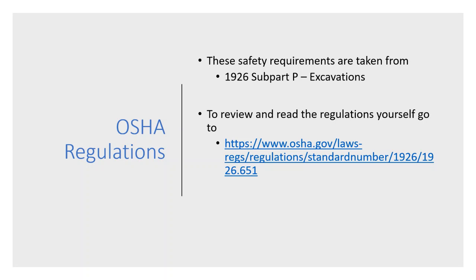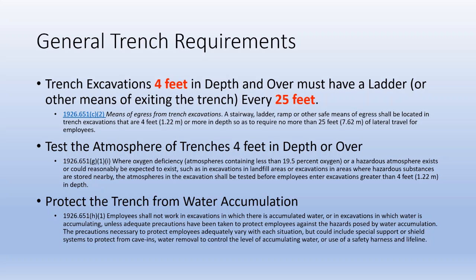Here's the link if you want to review the requirements on OSHA's website yourself. Employees need to be able to exit the trench every 25 feet via a ladder or other means if the trench is deeper than 4 feet. Also, if it's deeper than 4 feet, we must test the atmosphere to make sure that it's safe.